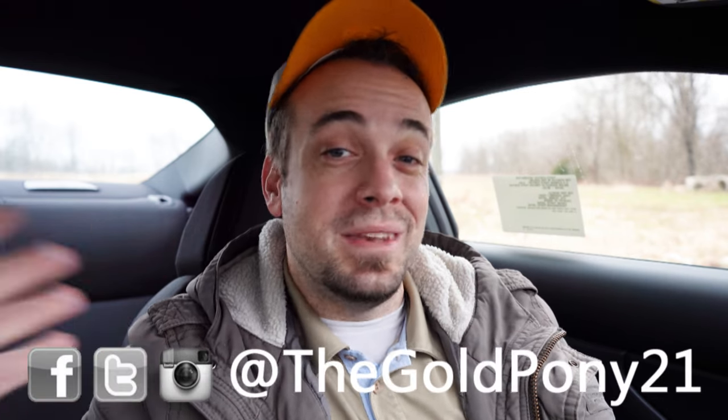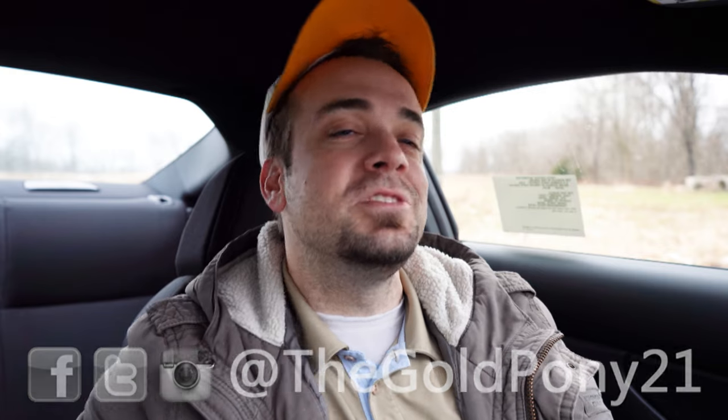Let me know what you think of the GR86 in the comments below. Feel free to follow me on social media to see what's coming up next before it hits YouTube. Be sure to hit subscribe and the bell notification if you're into new car reviews — that's what we do here on this channel. I appreciate you watching more than you know, and I'll see you all in the next video. Stay gold.